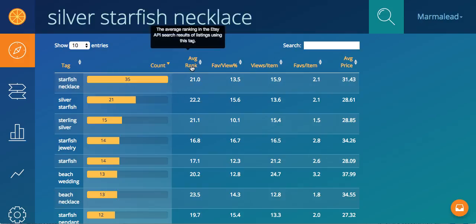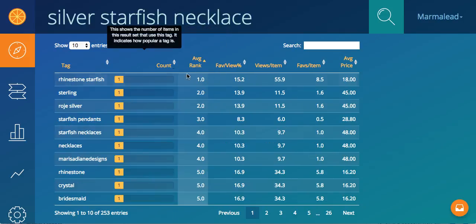Moving over to the right, we have average rank. This is the average rank for that tag across the different listings that it pulls back on. It shows up in 35 out of 42 of the listings, so its average rank is 21 because it's going to be showing up on some that are ranked very highly. While there is no silver bullet for this stuff, checking out what's working for the very first ones, you might get some interesting ideas like a rhinestone starfish.